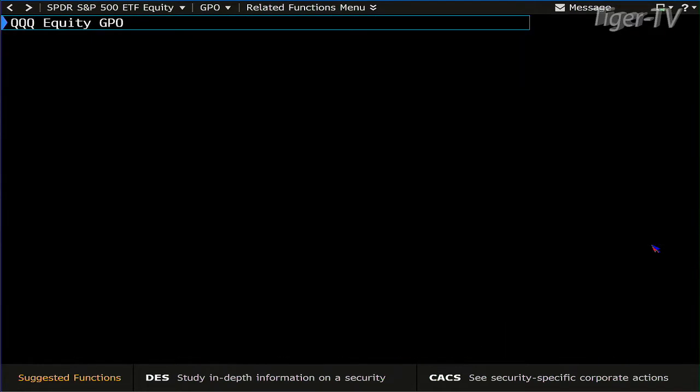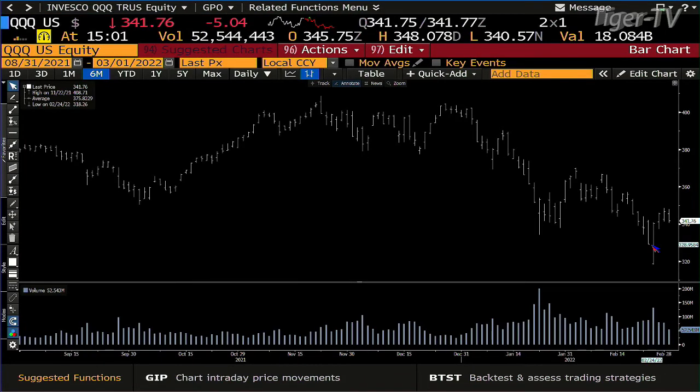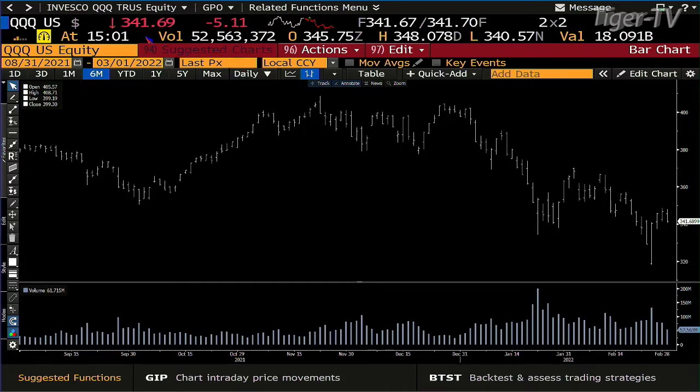Taking a look at the NDX 100, the Qs — same type of setup. You're down $5 with light volume on the way down.